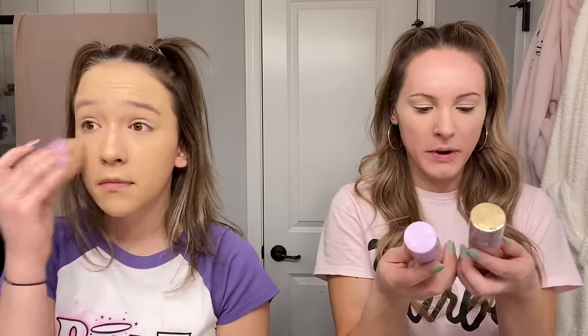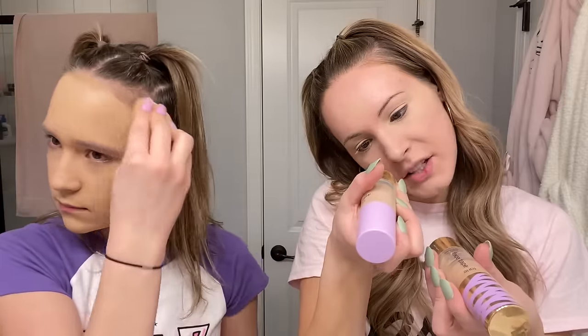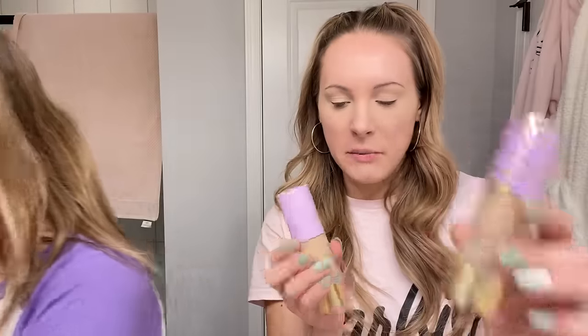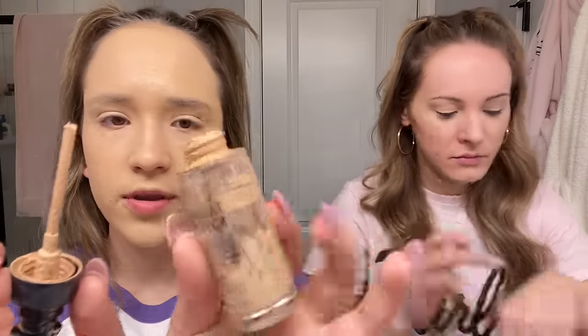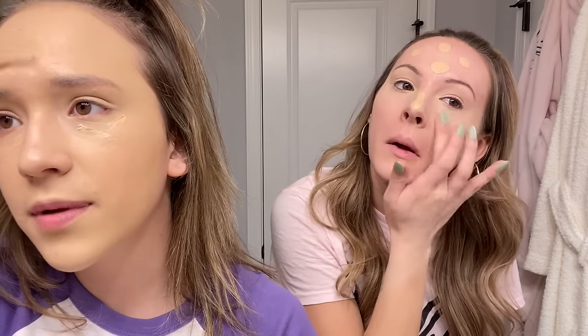My next step is foundation. I use two, both by Tarte — it's the Face Tape. I use the majority of shade 20B Light Beige, and I go in with a tiny drop of the 29N Light Medium Neutral. This one is my summer foundation, this is my winter one. I just go on the back of my hand, blend them, and since I'm running low on concealer I put a little foundation under my eyes too.